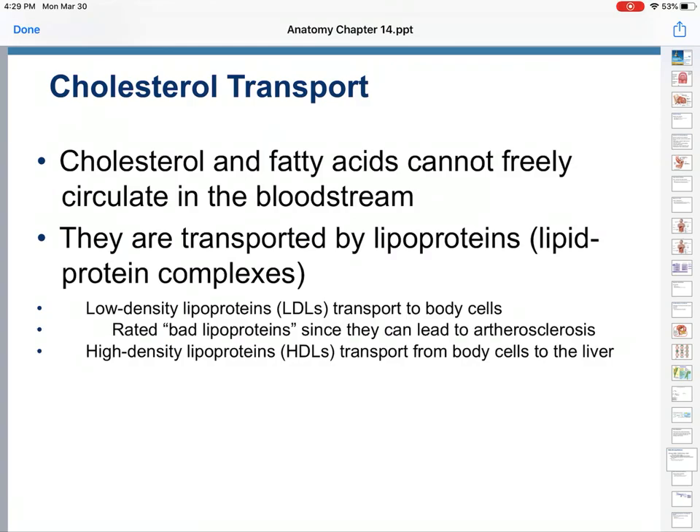Low-density lipoproteins transport cholesterol to body cells. These are the bad lipoproteins — so I got it wrong earlier. I said LDL was good; I mixed it up. LDLs are considered bad because they can lead to atherosclerosis, the hardening of the arteries. And high-density lipoproteins, HDLs, transport from body cells to the liver.